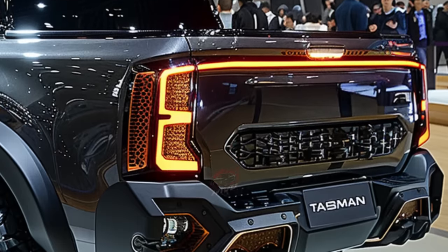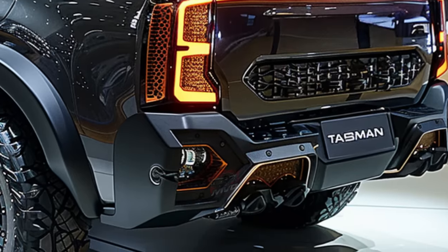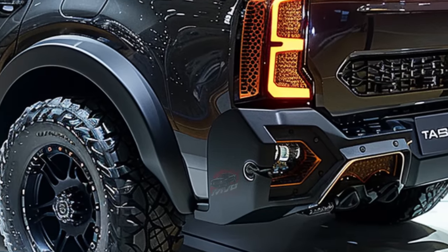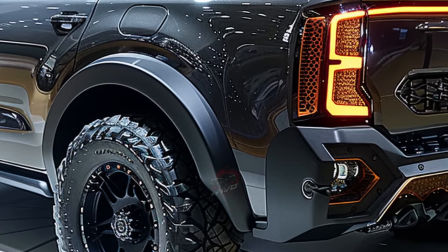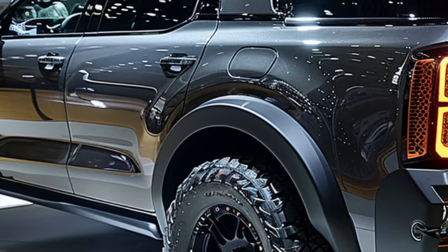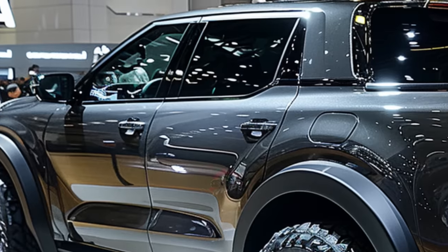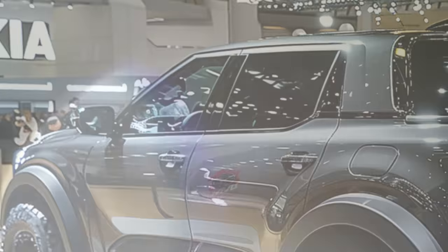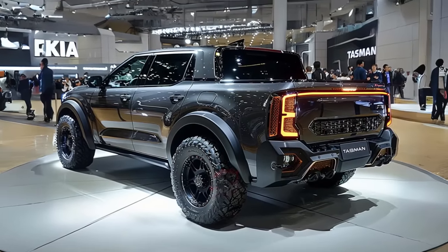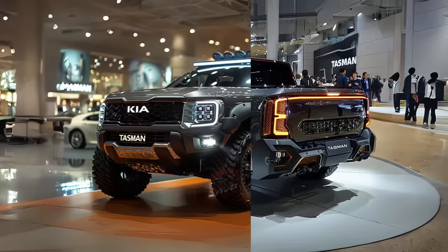The Tasman boasts a captivating design, featuring a modern and bold front end that highlights Kia's iconic tiger-nose design and eye-catching LED headlights. The Tasman is designed to provide unparalleled versatility with its sleek body, precise edges, and adaptable profile, all optimized for optimal functionality. This pickup effortlessly combines stylish design with practicality, showcasing a durable bed liner and exterior accessories for long-lasting performance.